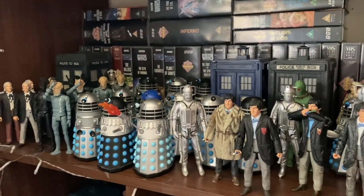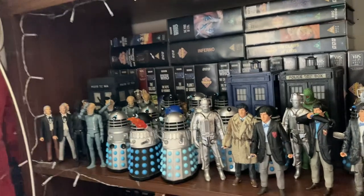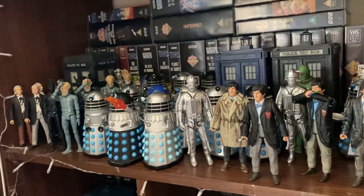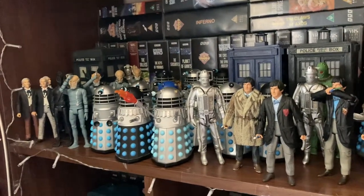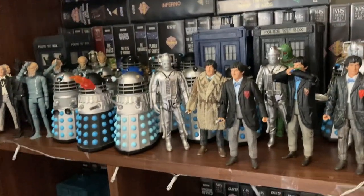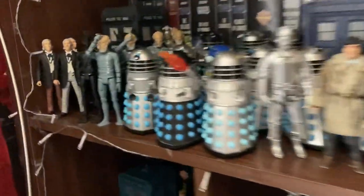Hello to the amazing viewers and subscribers, and welcome to my Doctor Who action figure collection update video. Comic Con has now been and gone - what an incredible weekend that was - and now I have rearranged all of my Doctor Who figures and did my new ones in, so let's dive into it.